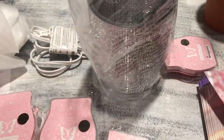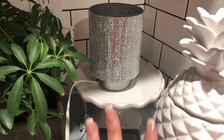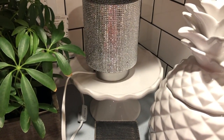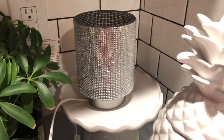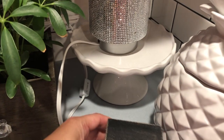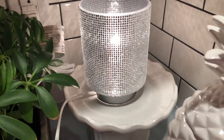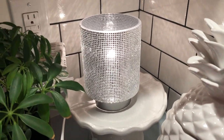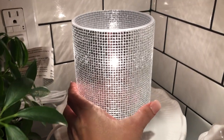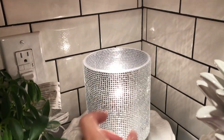I've placed the warmer in my kitchen corner where I used to have the Joy warmer. Here's how it looks without being turned on — and now I'm going to turn on the light. Oh my gosh, look at that — she is absolutely gorgeous! I love how it creates a little shadow effect on the wall.